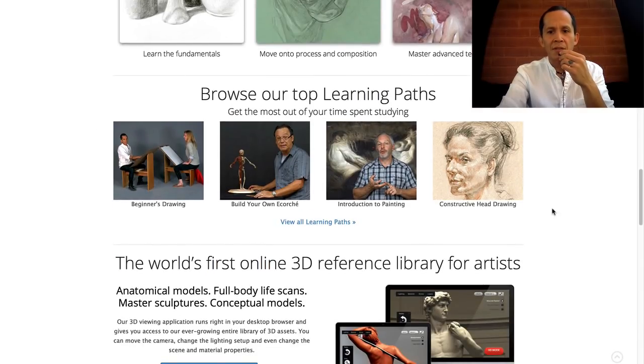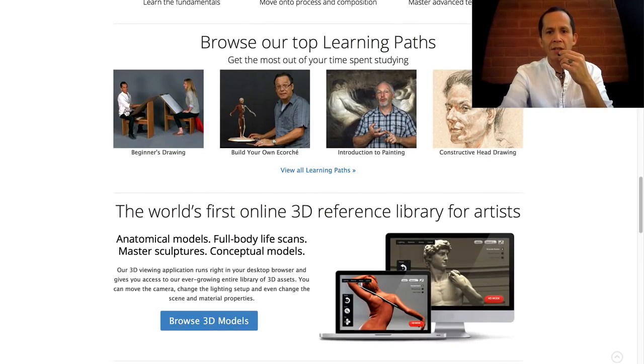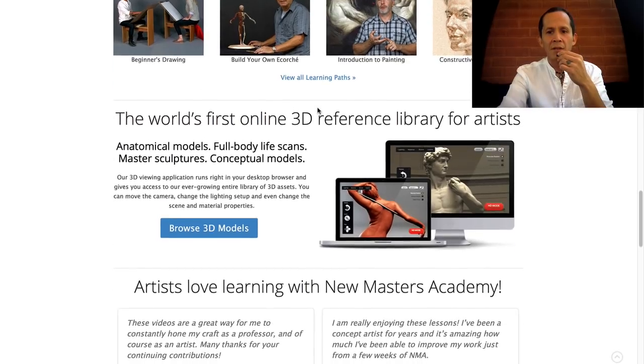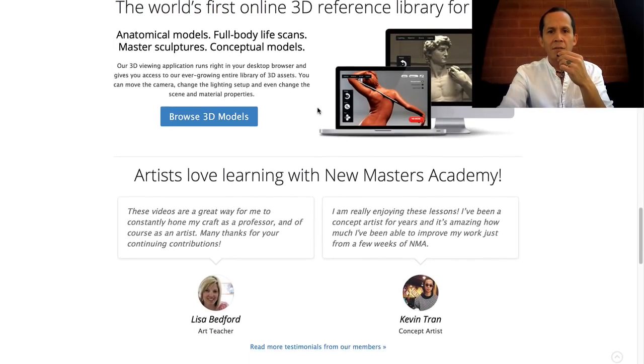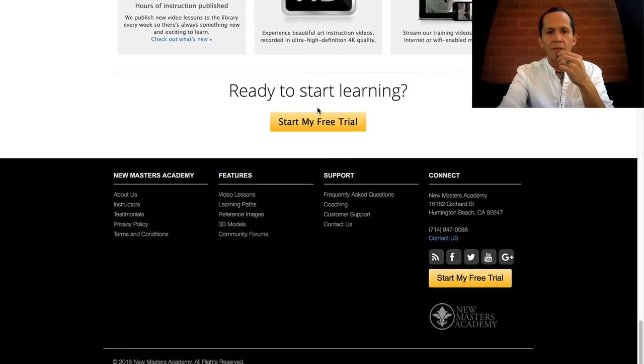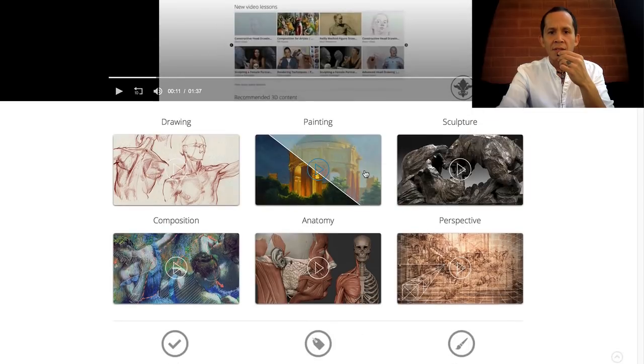I'm really excited about this — I heard about this feature and it's really, really cool. You can go through a path to help you navigate all the content. There are so many videos in the library. They're showing you all the features in 3D. Let's just click around and see what drawing has to offer — I like to draw.